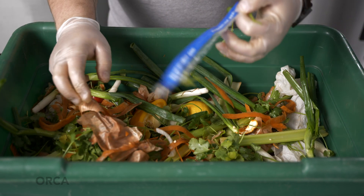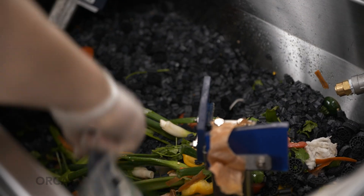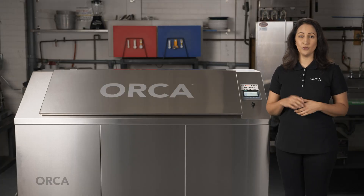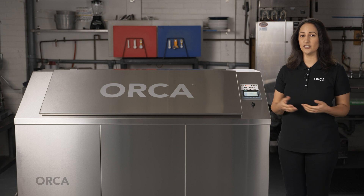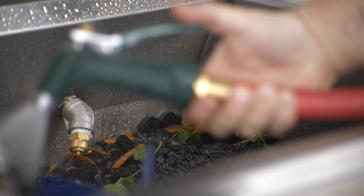If contaminants are found in the container you're using to bring the food waste to the Orca, simply pick them out and dispose of them properly before dumping the food into the Orca. If when you open the Orca you see contaminants, use your gloves or tongs to remove them and dispose of them properly. When feeding the Orca, you should always be cognizant that you do not overfill it. A general rule: you should always be able to see the tops of the arms and wipers in the unit. Once a day, once a shift, or whenever you see food waste starting to build up on the sides, front, and back of the machine, take the supplied hose and rinse it down towards the mixture. This will help ensure there will not be any unpleasant smells.